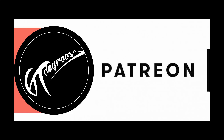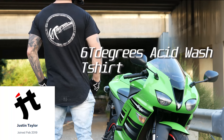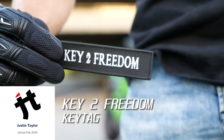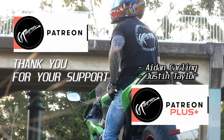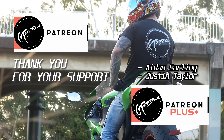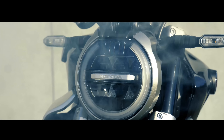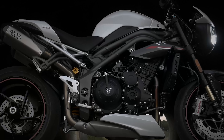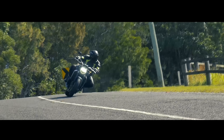And now to announce our very first lucky Patreon winner. Congratulations to Justin Taylor — you have just won yourself a free 60 Degrees Acid Wash t-shirt and Key to Freedom key tag. We would like to thank our fellow 60 Patreons for continuing to support our YouTube channel. It just goes to show how much you truly appreciate the time and work we put into our videos, and we honestly can't thank you enough.